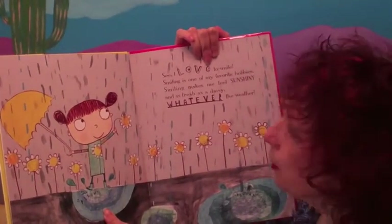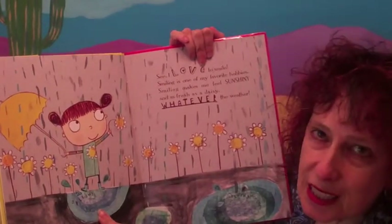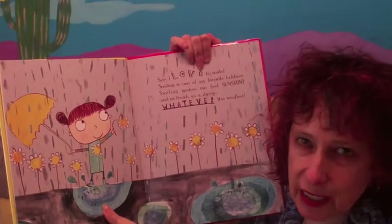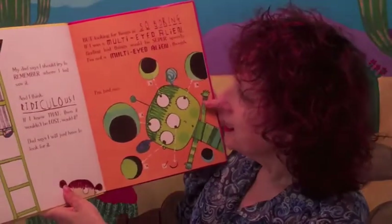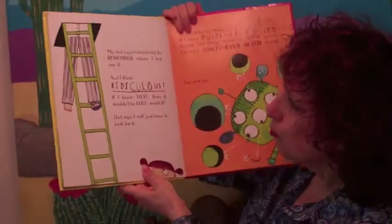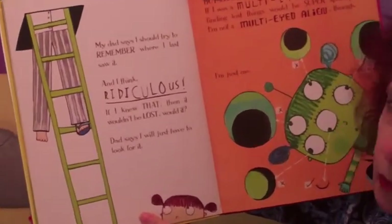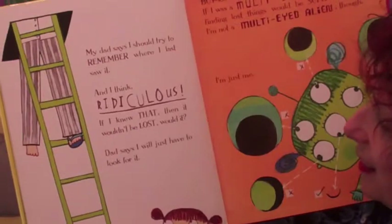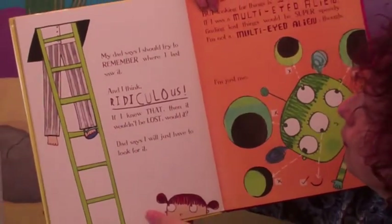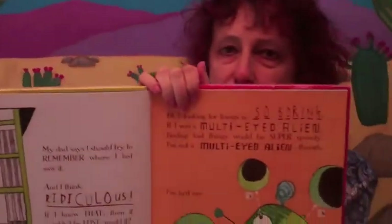So the first line she's telling — 'I love to smile' — now that can be kind of boring. But then she unpacks it, really engaging the reader. My dad says I should try to remember where I last saw it. And I think, ridiculous — if I knew that, then it wouldn't be lost, would it? Dad says I will just have to look for it.